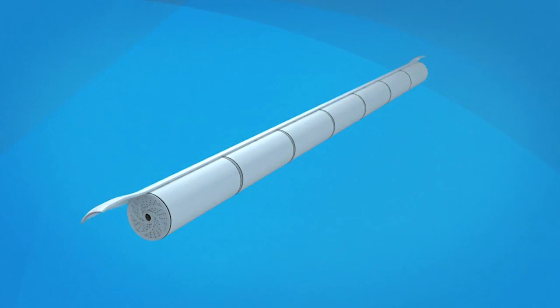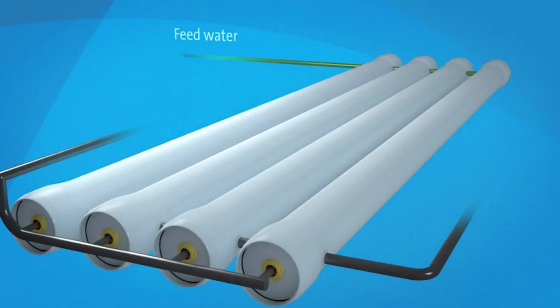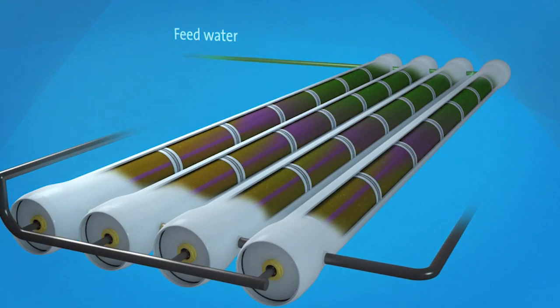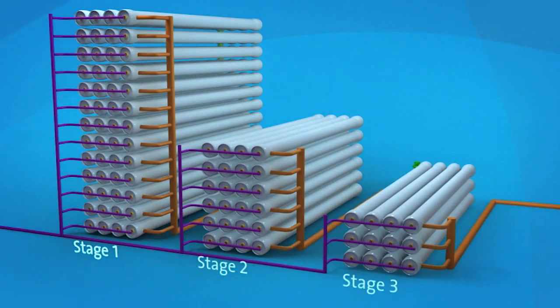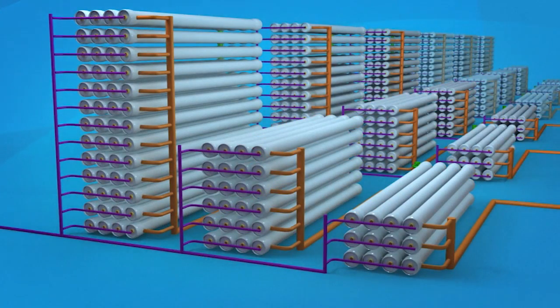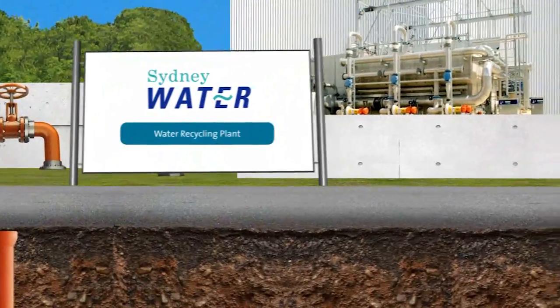The treated wastewater is pumped at high pressure through reverse osmosis membranes, which removes very small particles including salts, nutrients and bacteria. The recycled water may also be treated with chlorine or ultraviolet light before it enters the recycled water distribution pipes. Advanced recycled water is used in industry or for improving river health. Our clear, high-quality recycled water is fit for purpose and is very safe to use.